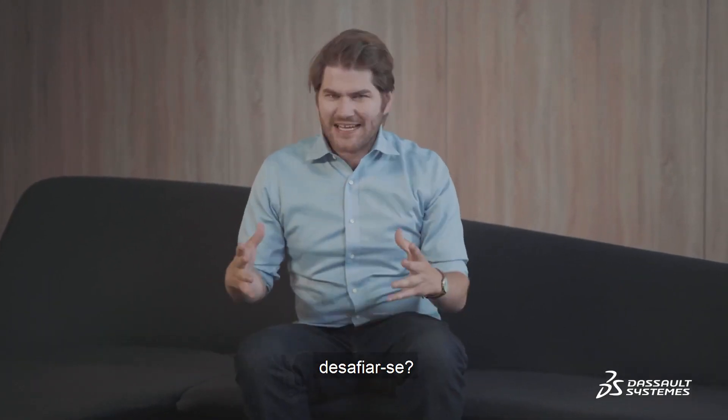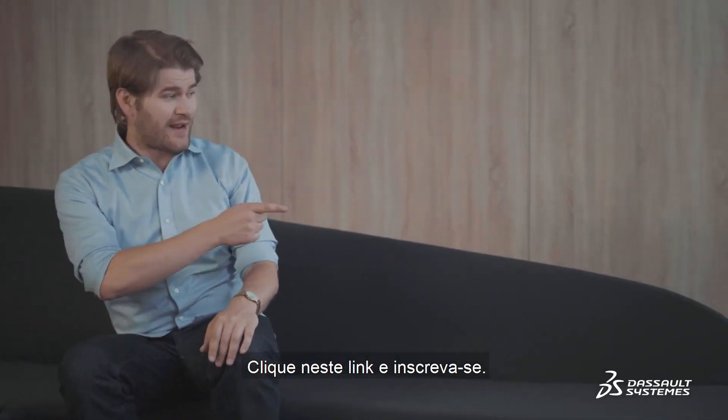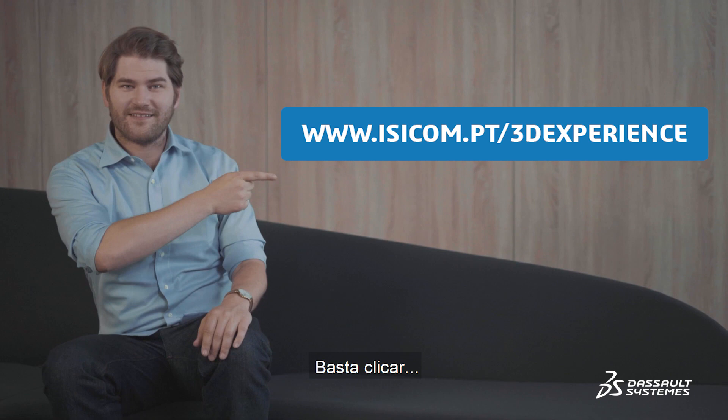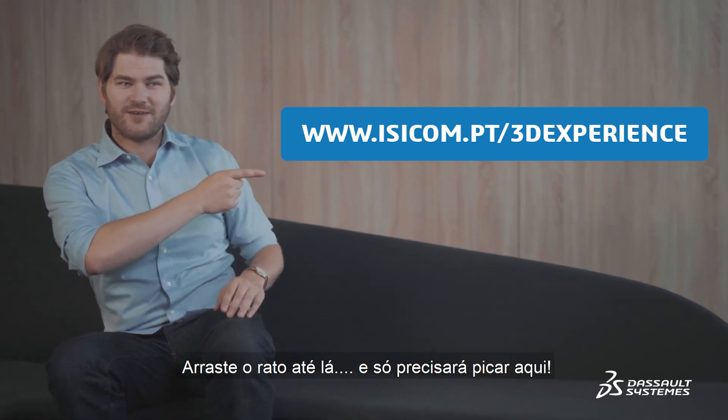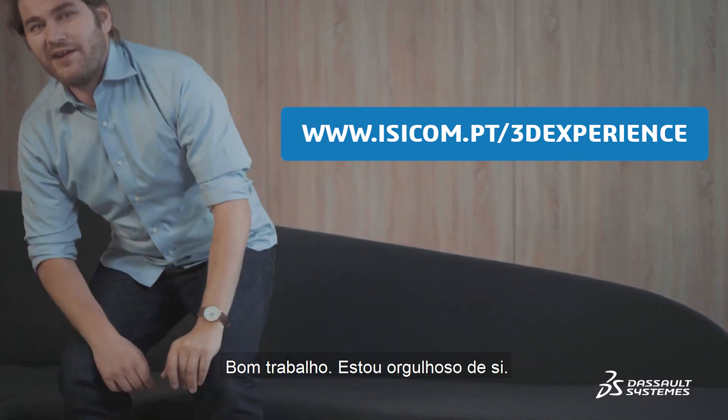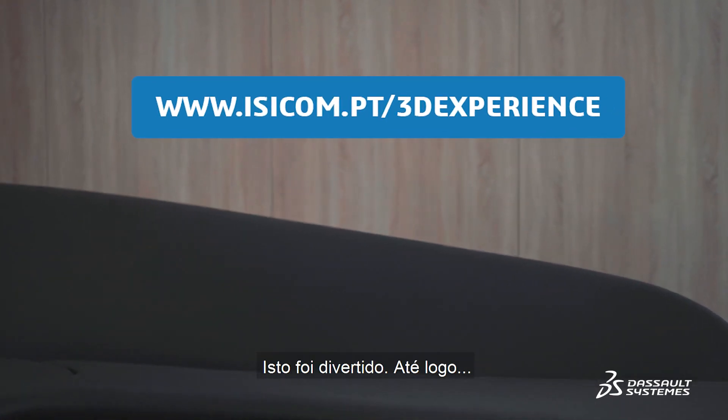You want to create your own design? Challenge yourself? Click on this link right here to subscribe. Good job. I'm proud of you. This was fun. See you guys later.